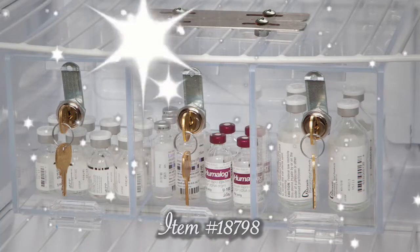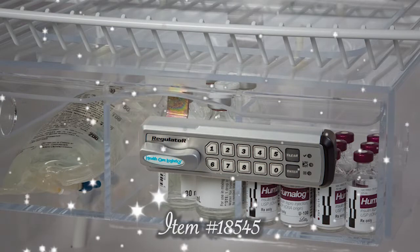Secure drugs inside boxes using your choice of lock options. We offer key locks, digital combination locks, and keyless entry digital locks.